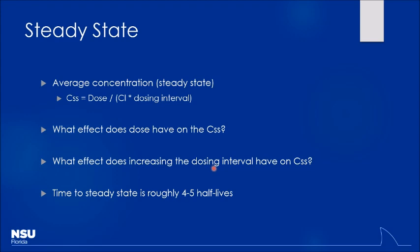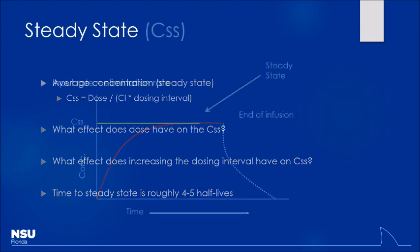A good rule of thumb: it takes four to five half-lives to reach steady state. For a continuous infusion, drug concentration rises and plateaus when the amount metabolized equals the amount infused. You can raise steady state by increasing the infusion rate, or lower it by reducing the rate. If the patient's clearance changes — say they go into kidney failure — steady-state concentration rises.